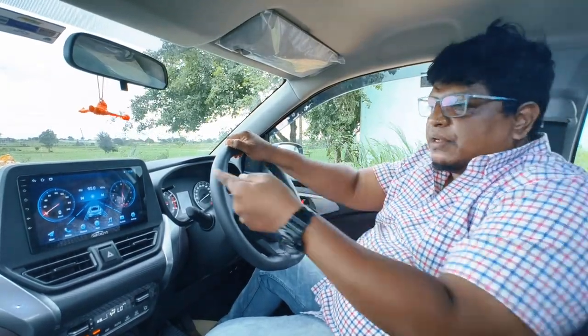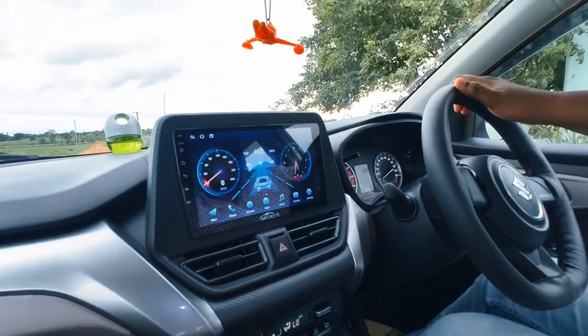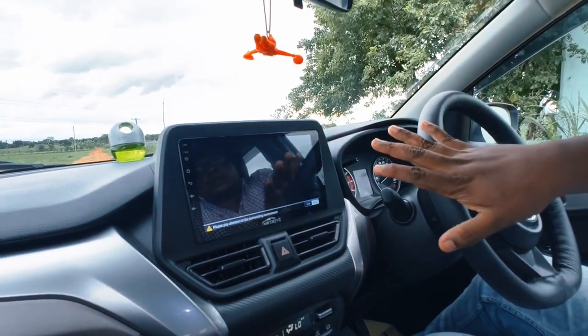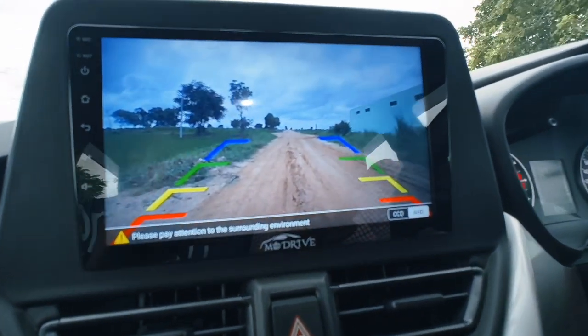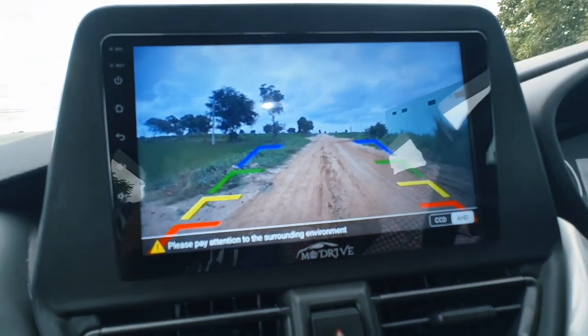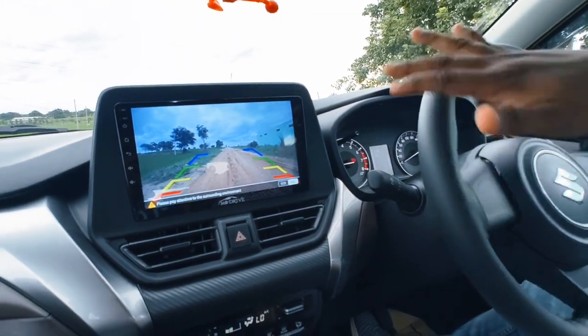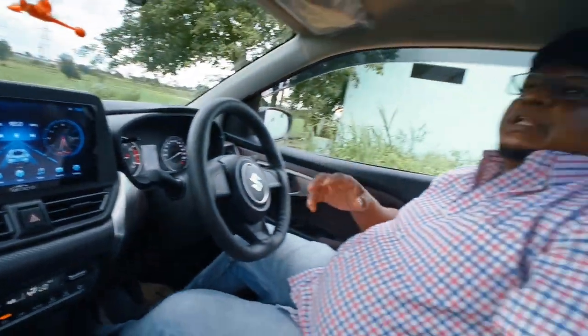Let me show you the reverse camera. This is the clarity I get from it. It is not adaptive — I'm turning the steering but it doesn't move adaptively — but I'm okay with that.